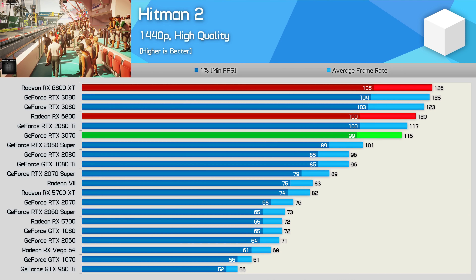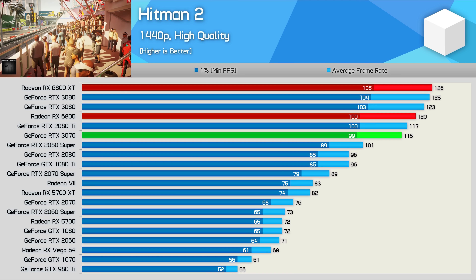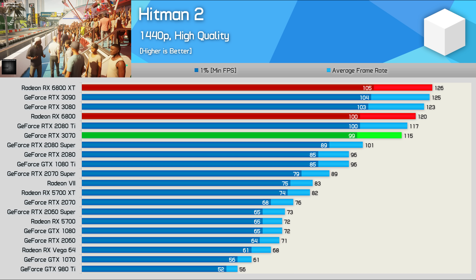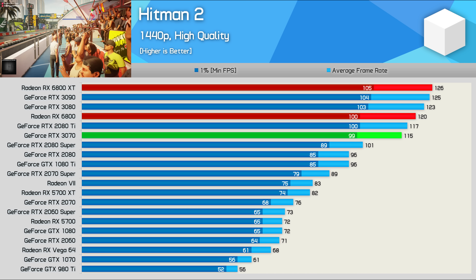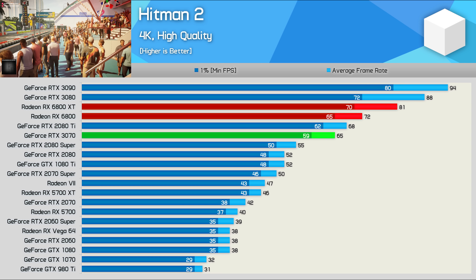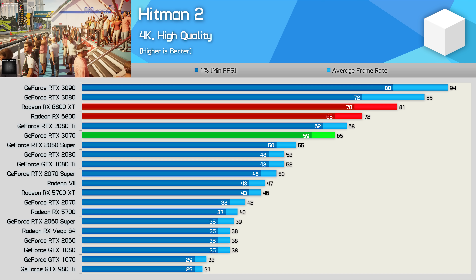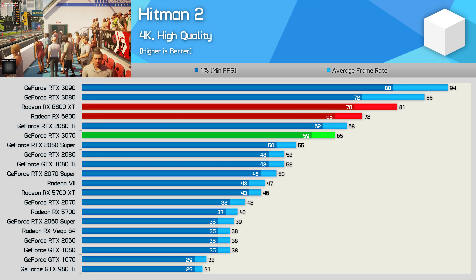Last up we have Hitman 2, and this game is CPU limited at 1440p with the higher end GPUs, so we're not seeing much of a difference between the 3070 and 6800 XT. I will update these results with the Ryzen 9 5950X in the near future. Looking at the 4K data, which is in no way CPU limited, the 6800 is 11% faster than the 3070 and 11% slower than the XT model, very much in line with most of the other games tested.